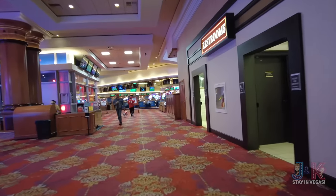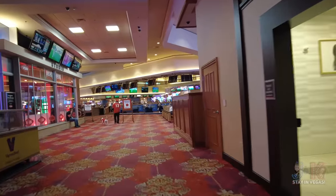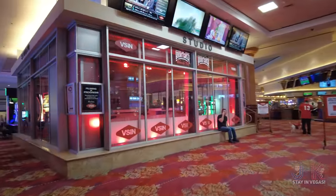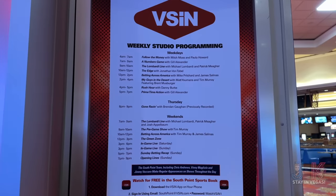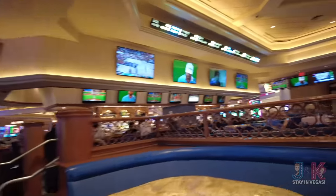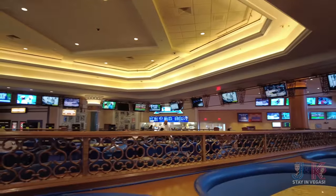Over here they've got a whole huge TV studio — VSIN. They have one of these at Circa too. It's called Bookmaker Blonde Ale — nothing going on right now, but they do a bunch of podcasts in there. More sports book action to sit down and have a drink. And right through there is the Del Mar Deli, so if you're at the sports book you can get some food over there.